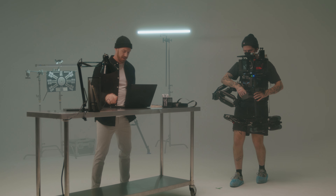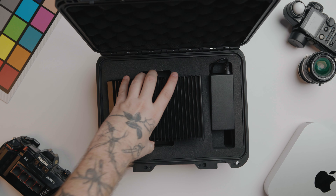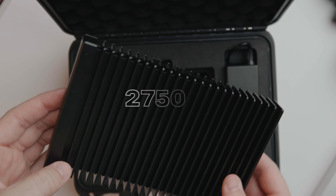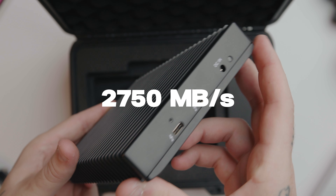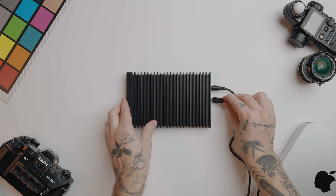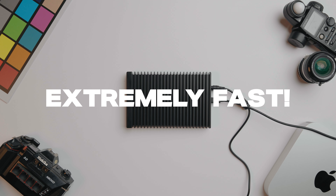When I'm on the field, I tend to use the OWC Thunder Blade. It's an 8 terabyte SSD with scary fast write speeds — megabits per second are like 2,500 plus, which is faster than the hard drive in my computer. So I can download a full RED memory card in a matter of like 5 to 10 minutes, and that allows me to get back on set and start shooting quicker.